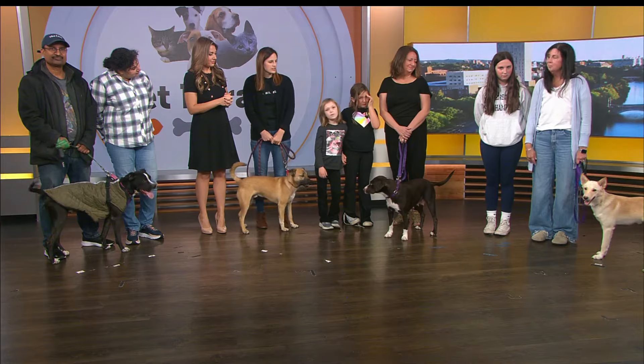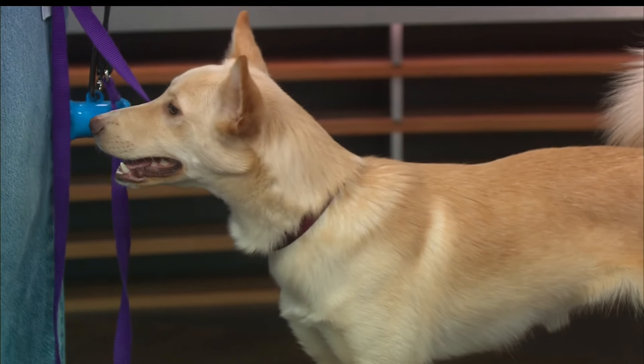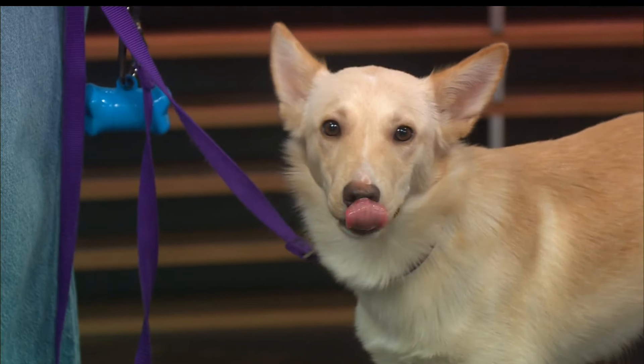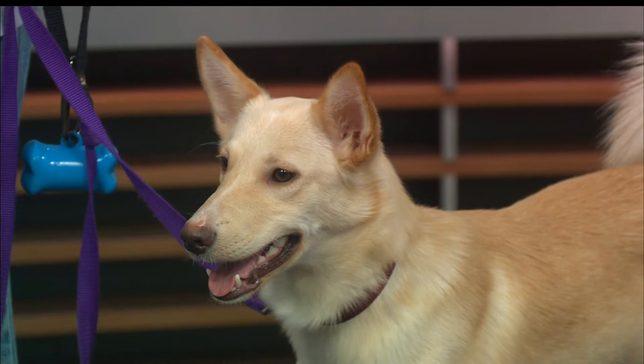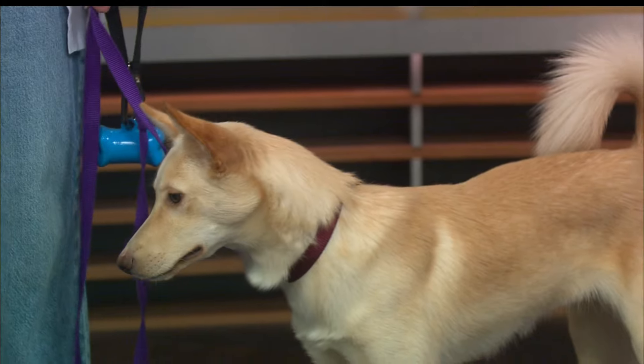And over here we have Zoe Zipper — she's eight months old and she's a little husky mix. She's actually going to be on the smaller side full-grown, probably around 40 pounds. She is also very friendly, as everyone has seen here — loves all the dogs, super playful and active. She would love a hiking buddy or someone who is ready for adventures with her.